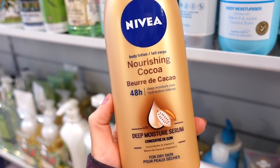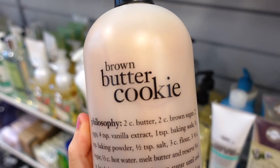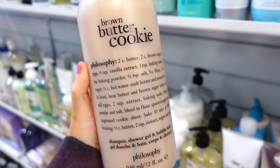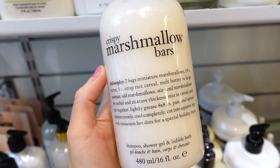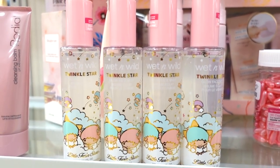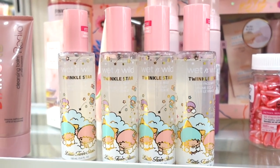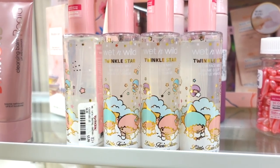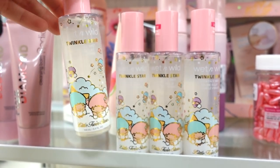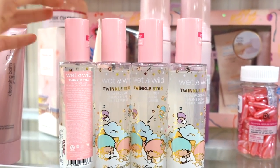They have a bunch of Nivea Nourishing Cocoa Deep Moisture Serums for $5.99. I also found the huge 32-fluid-ounce size of the brown butter cookie lotion for $19.99 — I don't think I've ever seen that size. And they also have the crispy marshmallow bars version too. In the pink section I found Wet n Wild Twinkle Star Facial Glow Mists for $3.99 — we found most of this collection last week but I just spotted these. The packaging is seriously the cutest thing; it's the same company that makes Hello Kitty Sanrio love and has a little sprayer.